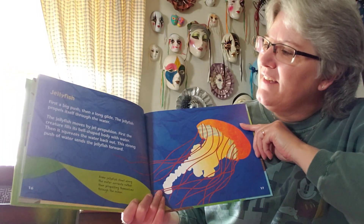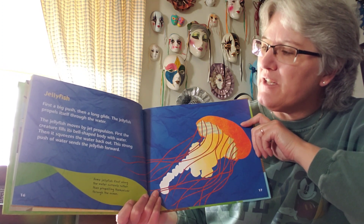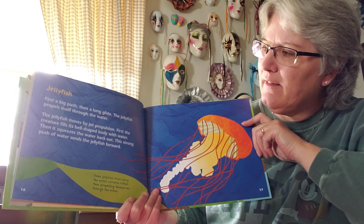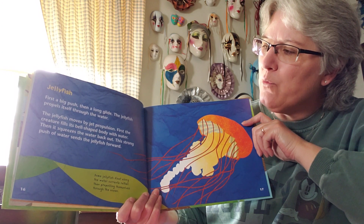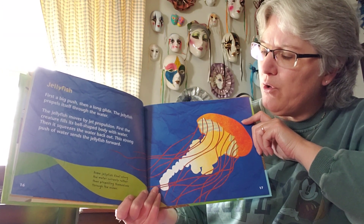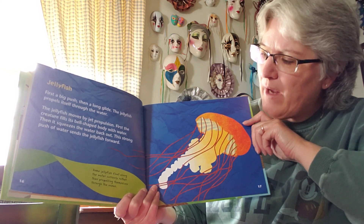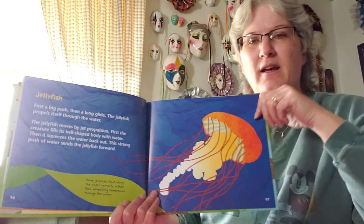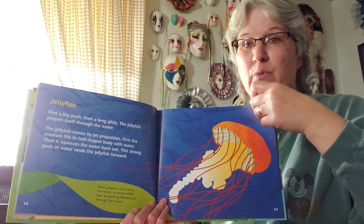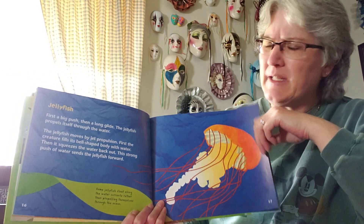That's a jellyfish. First a big push, then a long glide — the jellyfish propels itself through the water by jet propulsion. First the creature fills its bell-shaped body with water, then it squeezes the water back out. This strong push of water sends the jellyfish forward. Some jellyfish float along the water currents rather than propelling themselves through the ocean. Sometimes jellyfish look like they're just kind of hanging in the water — they can sit pretty still or swim pretty fast, so it's a strange movement to watch.